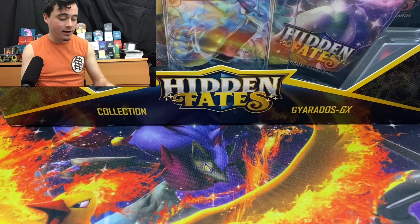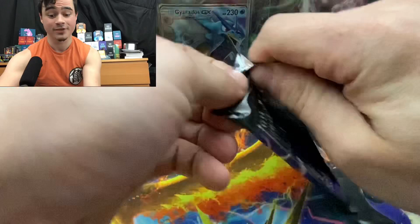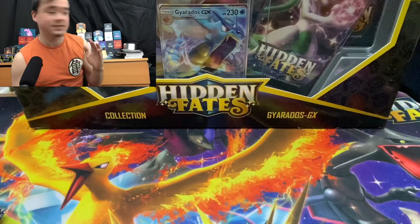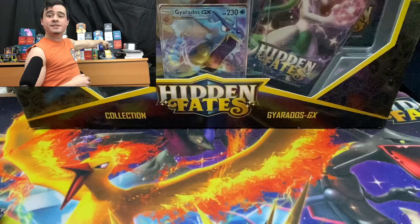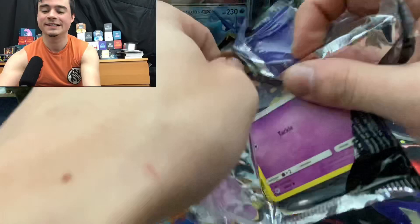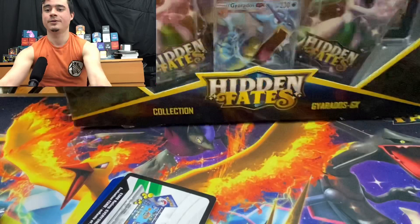I am extremely excited about this. I hope everybody has a fun and very safe new year — no drinking and driving, you hooligans. We want to be safe so we can make sure to open up some beautiful Pokémon cards. I got my lucky Goku shirt on. Rules are: if we pull a good Charizard, I'm drinking the Goku juice. I also got new white lights, so I hope that makes a difference. 2020 is going to be a big year for Top Shelf Pokémon.